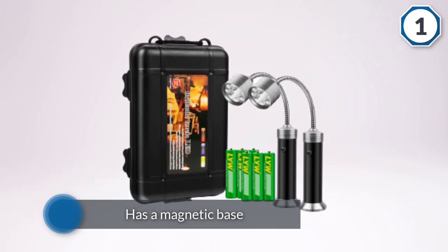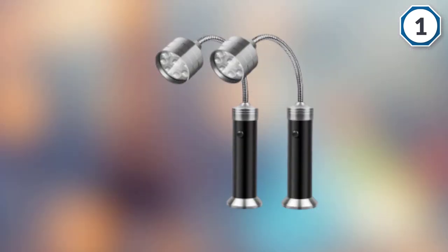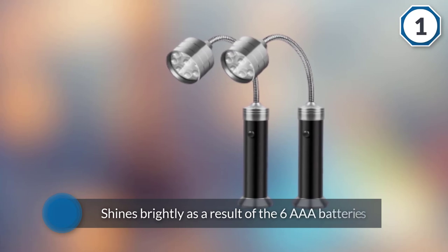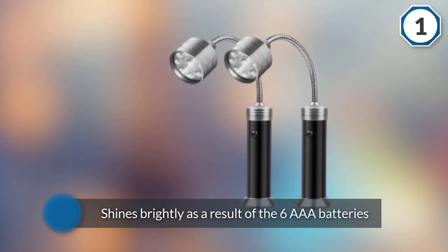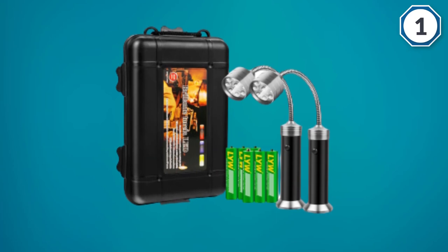The Cosin magnetic base barbecue grill light is one grill light that will shine its way into your heart. It has a magnetic base without any clamp. It shines brightly thanks to six AAA batteries that power the light. The build quality is top-notch and it is both water and heat resistant.